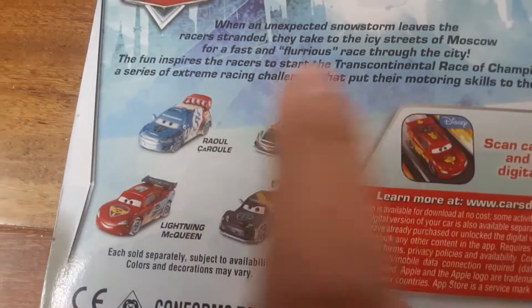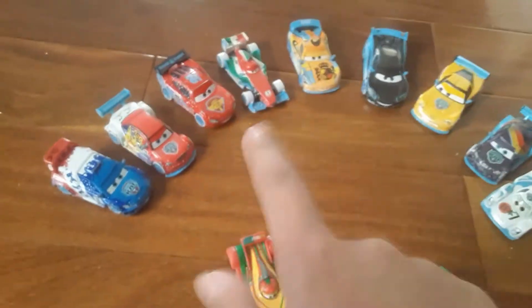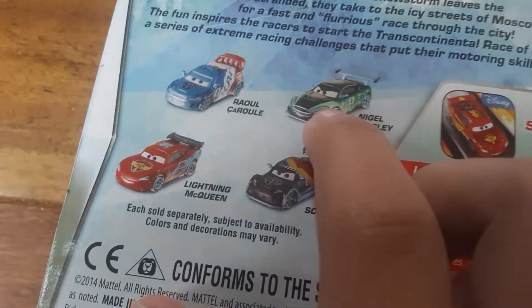Here's the back of the package — it shows Raul, Max, and Lightning, which are right here. I've ordered Nigel, he's going to come soon, as well as Carla Beloso.